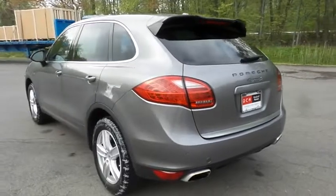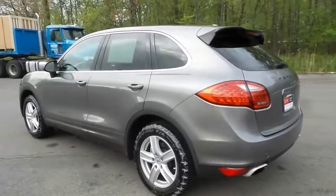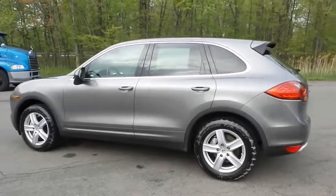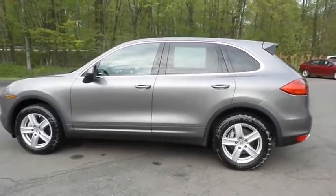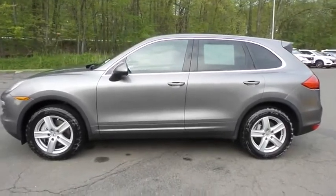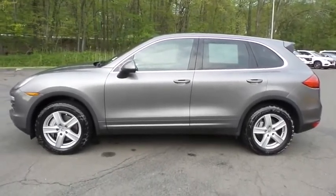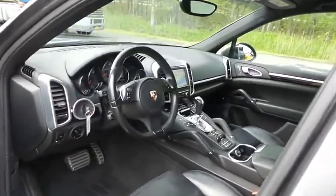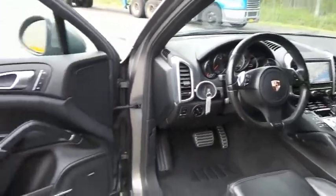This gorgeous Porsche Cayenne S has just arrived at Honda of Nanuet. It only has 107,000 miles, has gone through a comprehensive multi-point inspection, and comes with the Carfax Vehicle History Report. The black leather seats are in mint condition and the interior is extra clean.